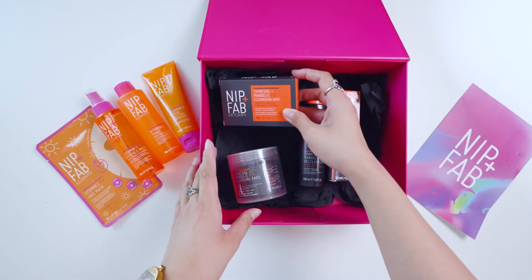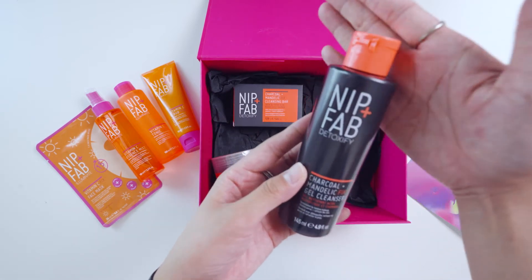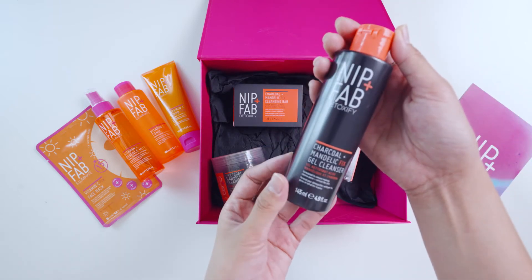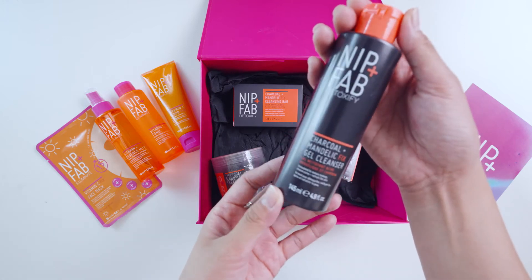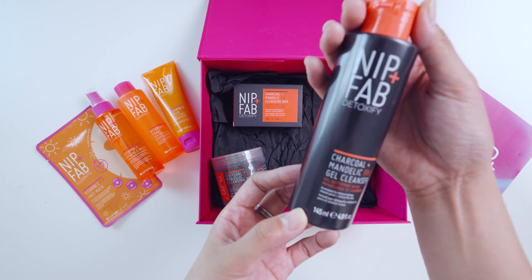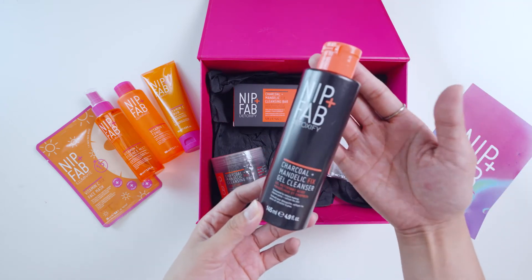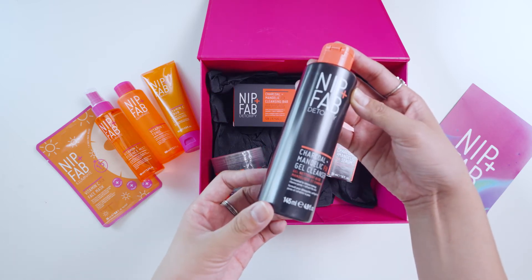Then we have the Charcoal Mandelic Fix Gel Cleanser. So I have two cleansers — the scrub and this gel cleanser. This is actually good for removing makeup, and since I'm someone who loves putting on makeup, this is a really useful item for me.